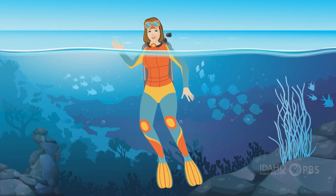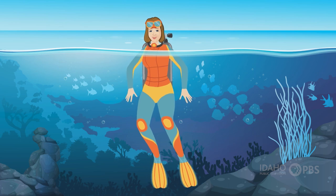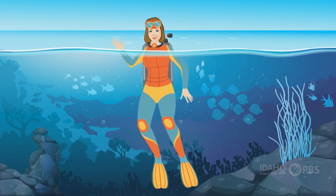Some scientists study trees to gauge the impact climate change has on the land. Other scientists probe underwater to see what's happening to our oceans. And some use their gaming skills to do it.